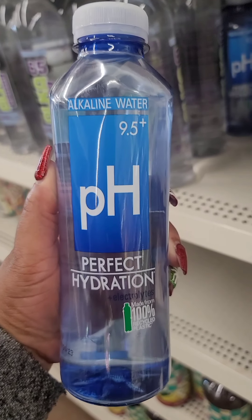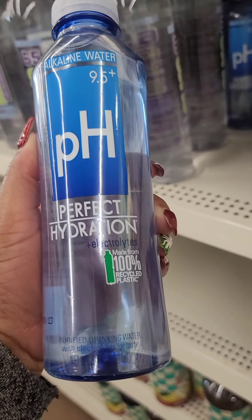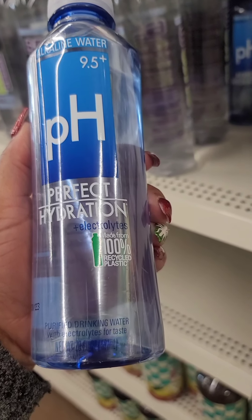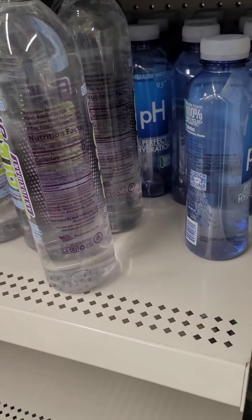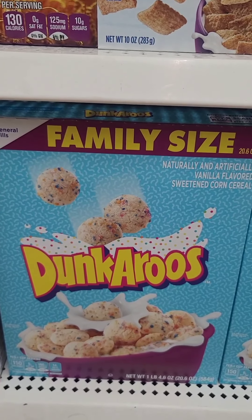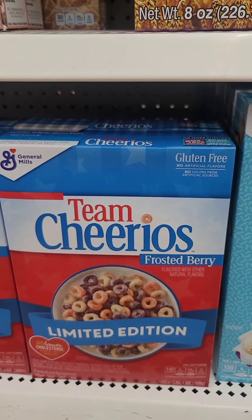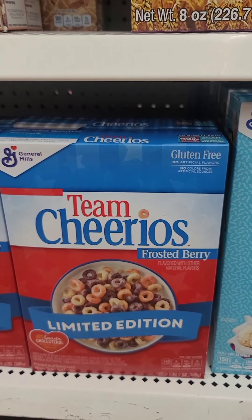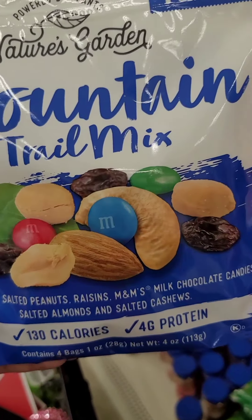I've seen this water — it's 9.5 pH, perfect hydration plus electrolytes. Never seen this water at Dollar Tree before. This location has the full-size bottle of the General Mills Dunkaroo cereal and also Frosted Berry Cheerios, limited edition. I've never seen this before at Dollar Tree.